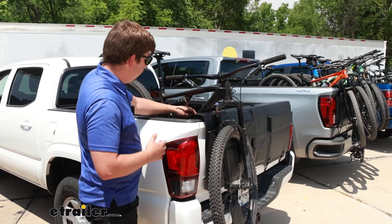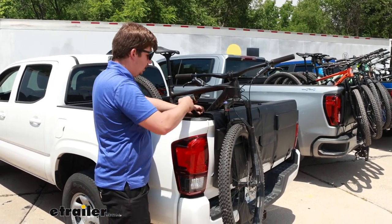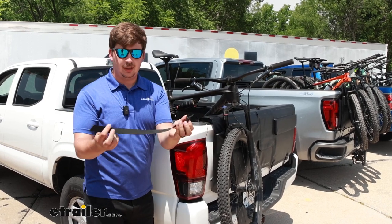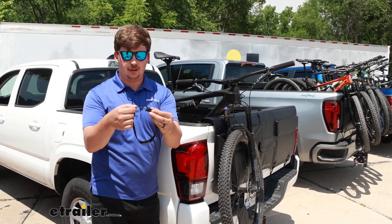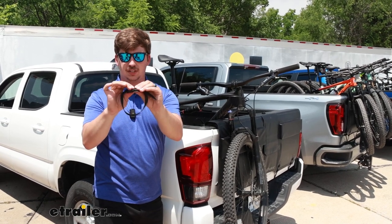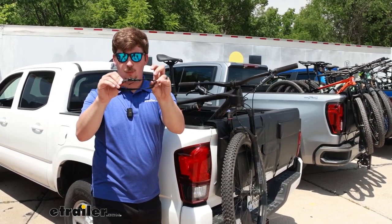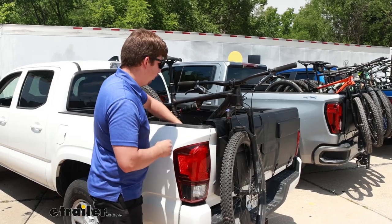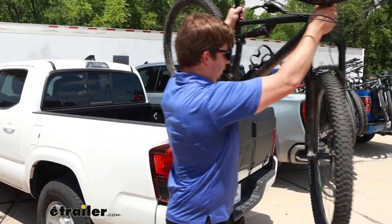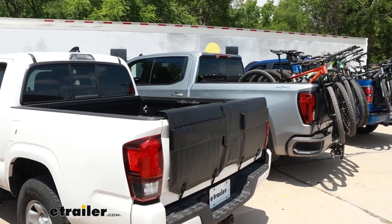I'll get the bike unloaded here just by undoing the buckle and removing the strap that holds it in. That just wraps around the frame and cinches down, and when you fold that buckle over the teeth bite in and keep it from opening up. Then you can just lift your bike up and over the tailgate and set it off to the side.